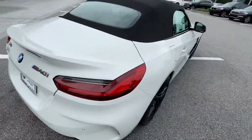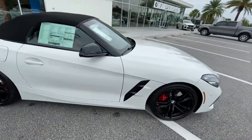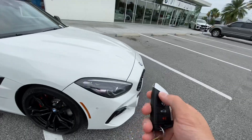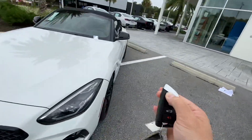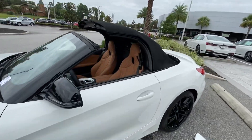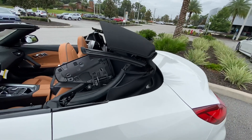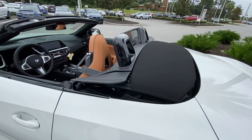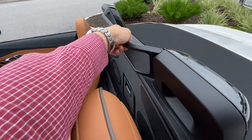Of course, this is the M40 edition, so it's got an inline 6-cylinder. You can even do the convertible top remotely and bring it down and up — it's really quick when it goes down. You also have a windscreen here that's removable.